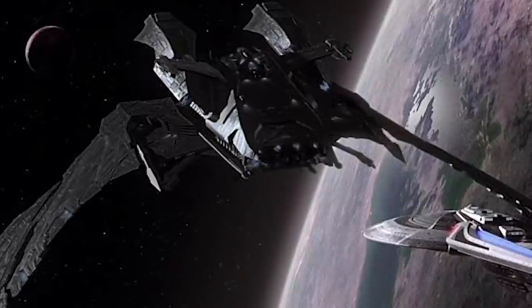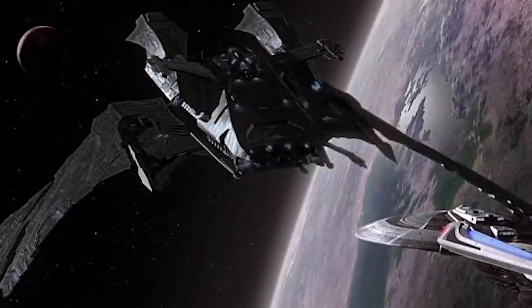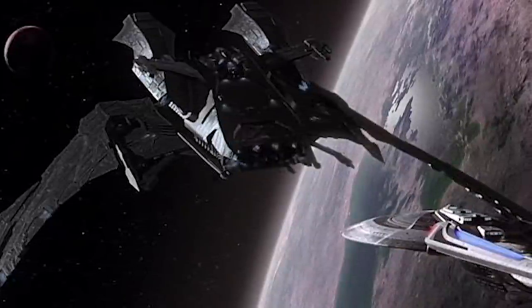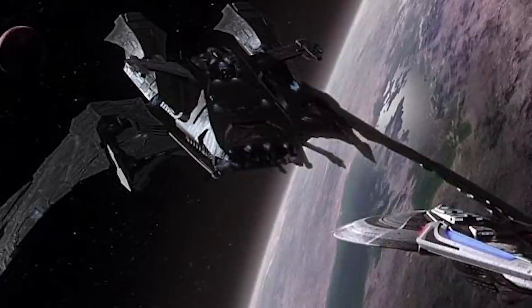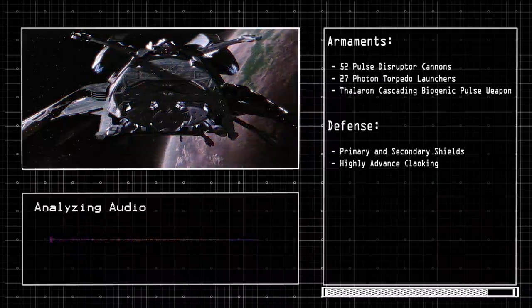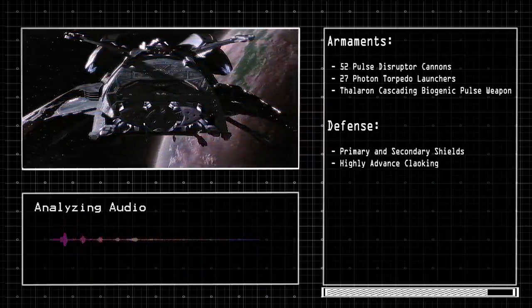Before we go over the D'Deridex class, we have to give an honorary mention to the Scimitar — a massive, heavily armed Reman warbird. This vessel was secretly built to overthrow the Romulan government, defeat the United Federation, and liberate the Remans. The Scimitar was 890 meters in length and capable of warp 9.7. It was armed with 52 pulse disruptor cannons, 27 photon torpedo launchers, and a thalaron cascading biogenic pulse weapon.